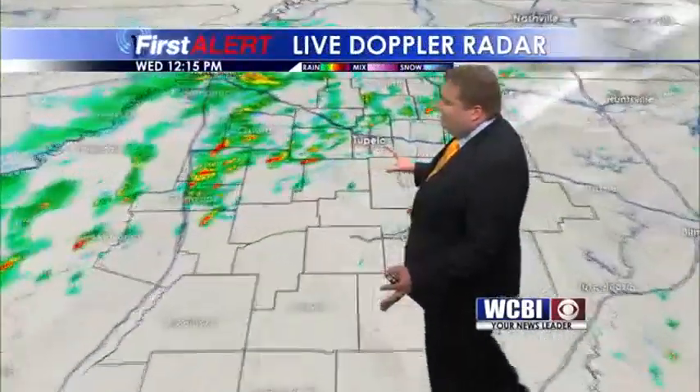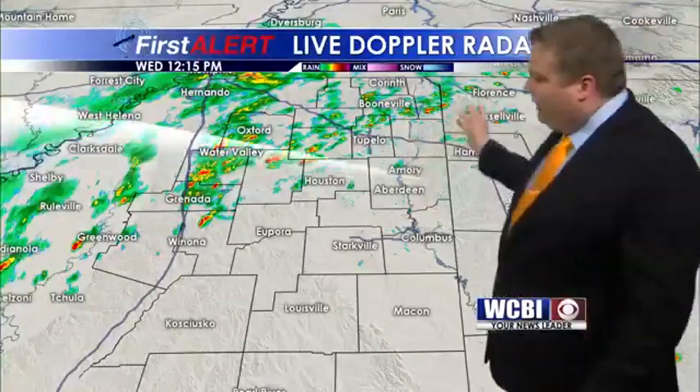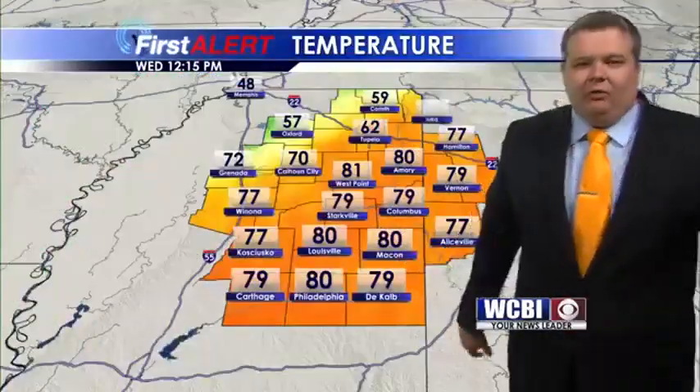Right now, we don't have anything like that in our neck of the woods, but we do have a few showers ongoing, mainly along and northwest of the Natchez Trace Parkway at this point. We're keeping an eye on these, but more of the intense rainfall is going to hold off until tonight.